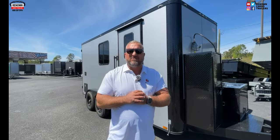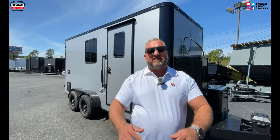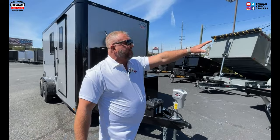Hey guys, it's Lane Morgan here on this beautiful day in South Georgia. I am the owner of Renown Cargo Trailers. Thanks for watching all our videos. Today we got something real special to show you. We have specialized in the mobile pet grooming industry, and I know for a fact that we build the best trailer out there. I've seen them all and there's nobody that can touch ours.